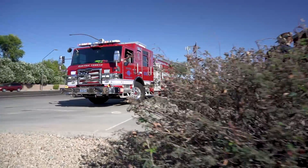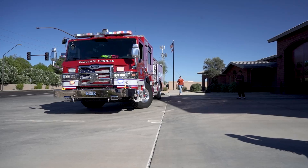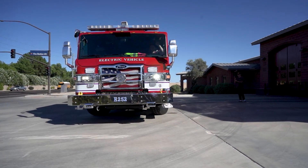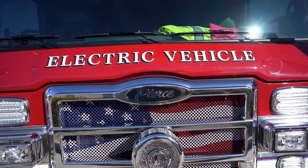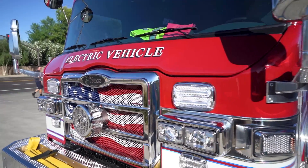This Volterra truck is going to serve the community exactly the way the engine that was here before did. This truck will run all the calls we previously ran, the crew is being trained up on the very subtle differences in operating this truck — there's not many. One of the aspects I really like about what Pierce did with this truck is it looks just like our other fire trucks.